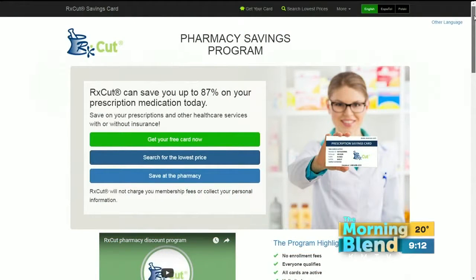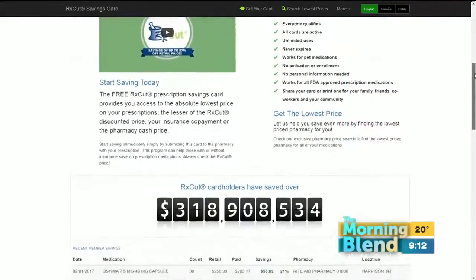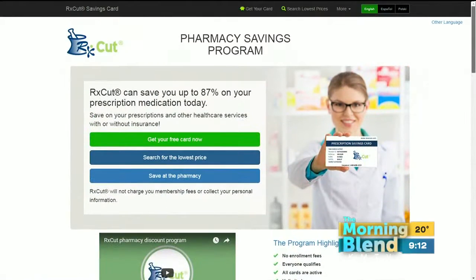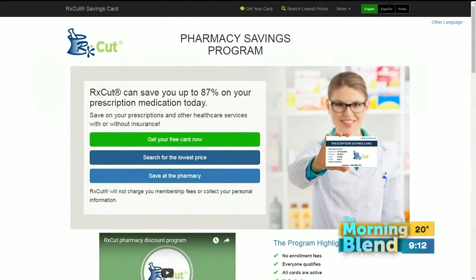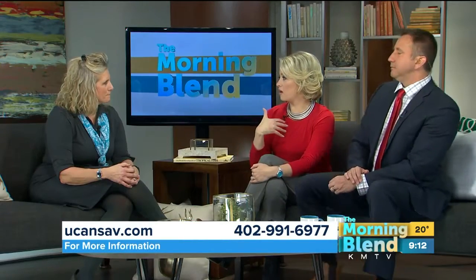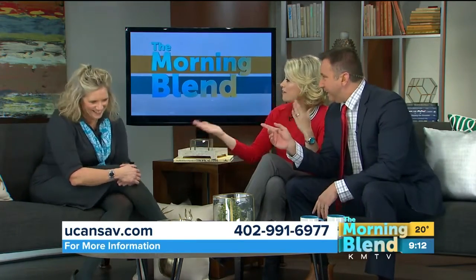About 87% of the time you're going to get a better price than your insurance. Once you have a card and it's active, does it ever expire? It never expires. You don't even have to activate it. All you have to do is go on the website and click on how you want that information sent to you. Is there a limit on how many times you can use the card? Unlimited — unlimited amount of times. You can give it to all of your family, friends, neighbors, your community. Everybody can use the same card. Could my husband use it? Yes, absolutely — your mother, your sister, even your dog, because some pet meds have human equivalents and it will also cover those drugs.